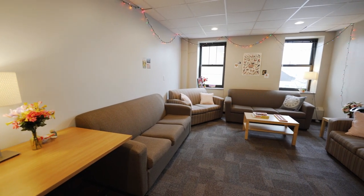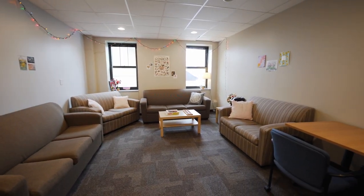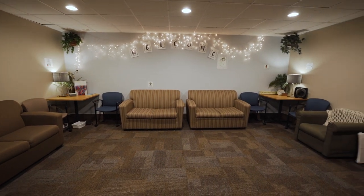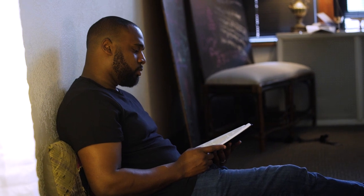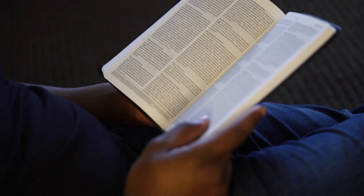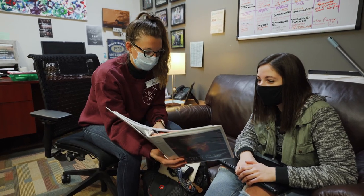Every one of our residence halls offers a lobby space on each level, allowing you and your fellow residents a separate space to find community or do homework. During your time on campus, you will receive support from several different staff. Each floor has a discipleship leader and a resident assistant. Discipleship leaders host weekly Bible studies for fellow residents. Resident assistants are responsible for supervising the residents on their floor, planning events, and building community.